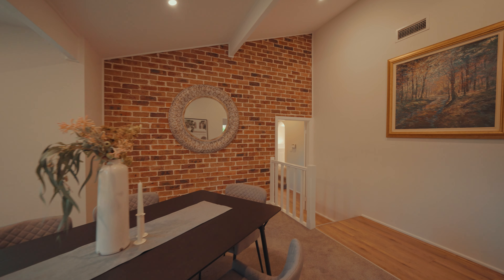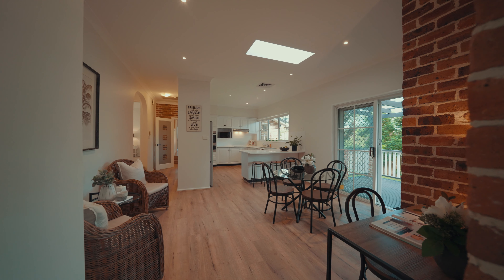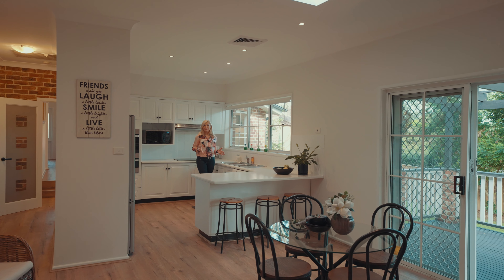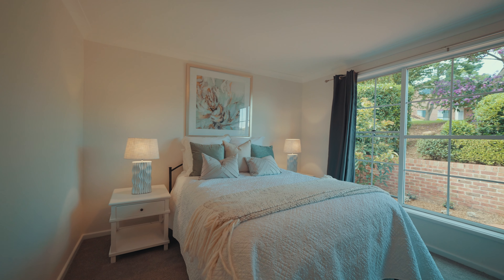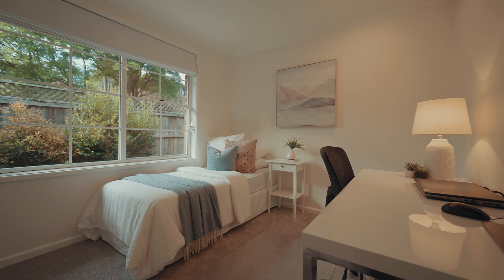Nestled right in the heart of a quiet leafy area of West Pennant Hills, this is 8 Dufresne Place. Right behind me is a great family park and you're set right in a cul-de-sac, so it is perfect for your growing family and the kids to get outside and enjoy. Let's go take a look.